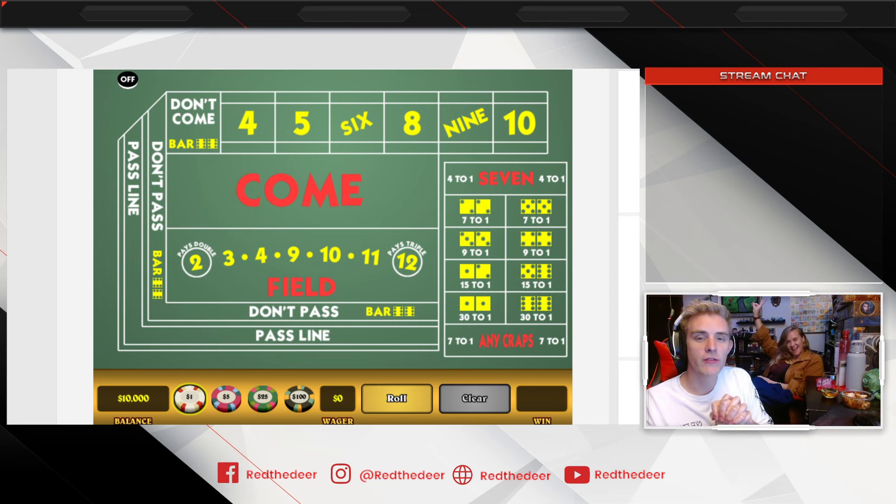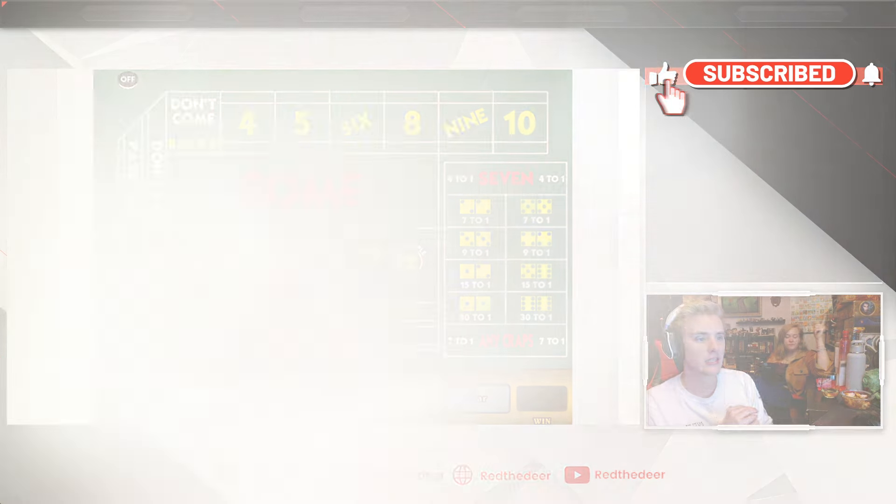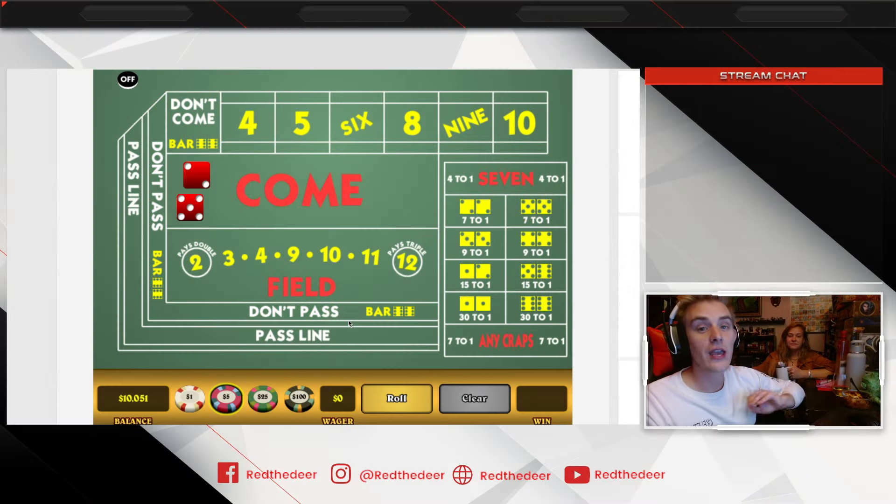Welcome to another one of our videos. Today me and my wife are going to be demonstrating the systems we like to play when we go play craps. We'll do a later video for those of us playing roulette. We are streaming live right now at Twitch.tv slash RedTheDeer, or you can catch my live streams right here on YouTube. Come say hi — we'd love to see you.